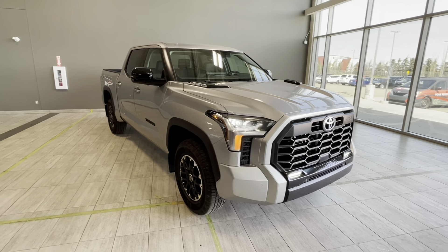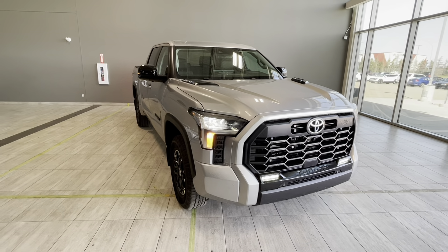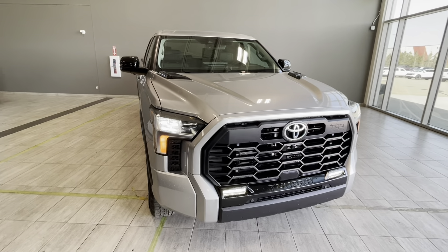Welcome back to another walk-around video at Toyota Northwest Edmonton. Today we're looking at a new Toyota Tundra CrewMax Limited Hybrid TRD Off-Road.